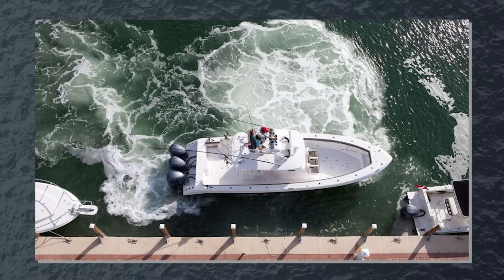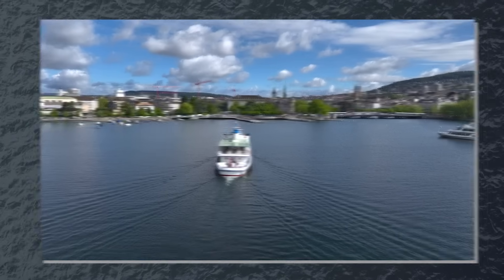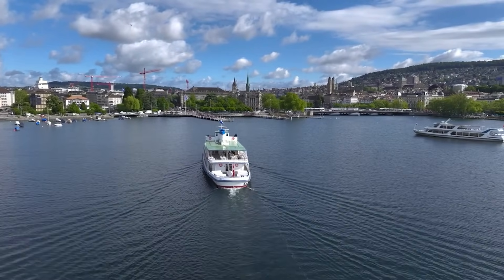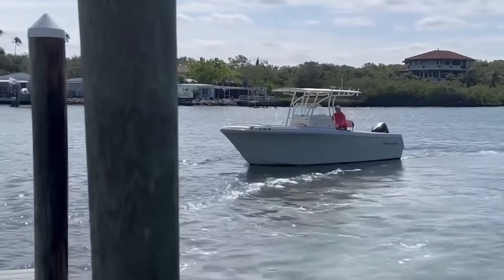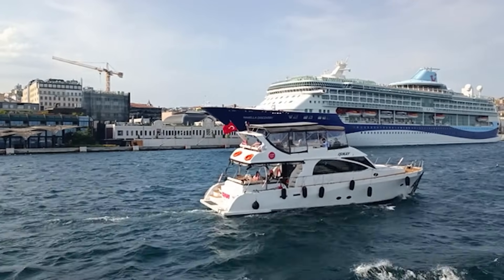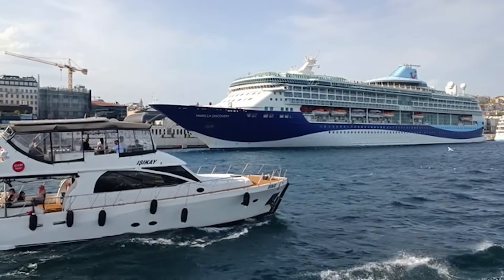Years back, my first attempt at docking in a 20-knot crosswind was a humbling experience. I approached too slowly and the wind pushed my bow completely off course. An onlooker shouted, 'More power! More power! Cut the angle!' He was right. I needed to tactically work with the physics of wind using proper technique, not fight against it.